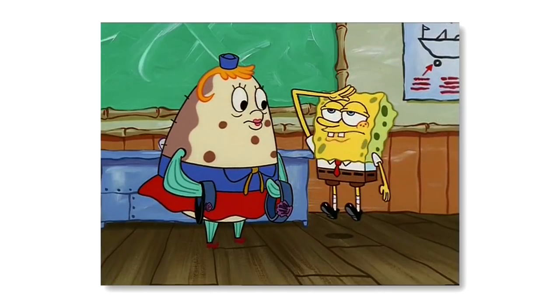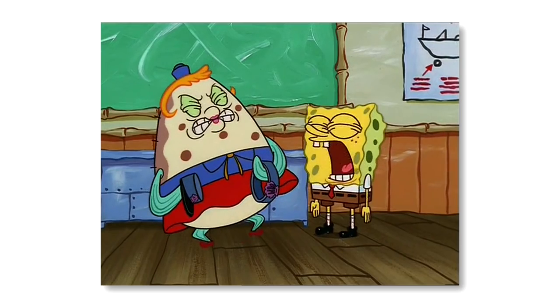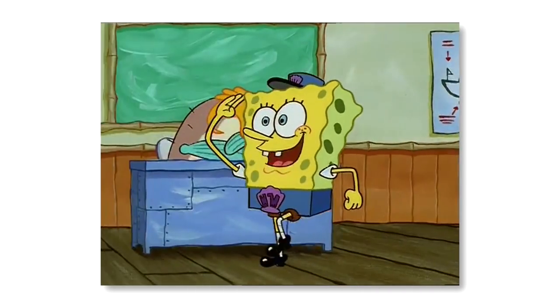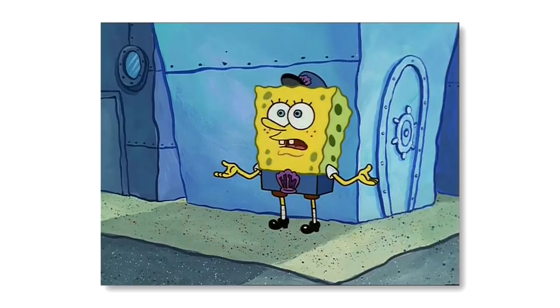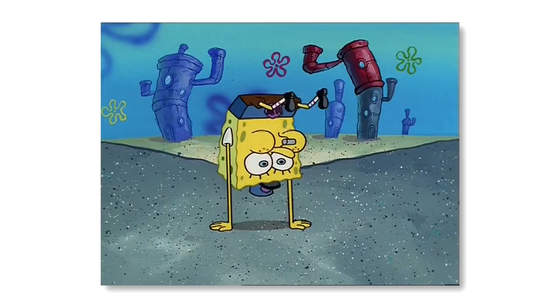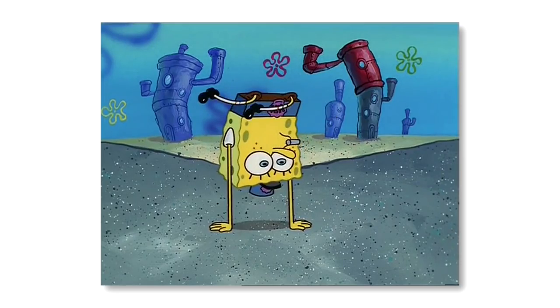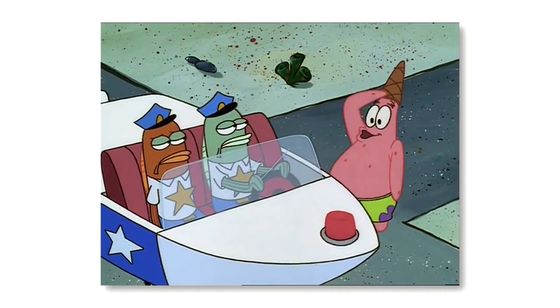Spongebob can definitely take things too far, and that's especially the case in the season 1 episode Hall Monitor. Spongebob is given the duty of Hall Monitor by Mrs. Puff, but uses his authority outside of the boating school halls, leading to absolute chaos. In one scene, Patrick is having a conversation with the police. You may not notice this at first, but take a look at the orange policeman's eyelids — they're the wrong colour.